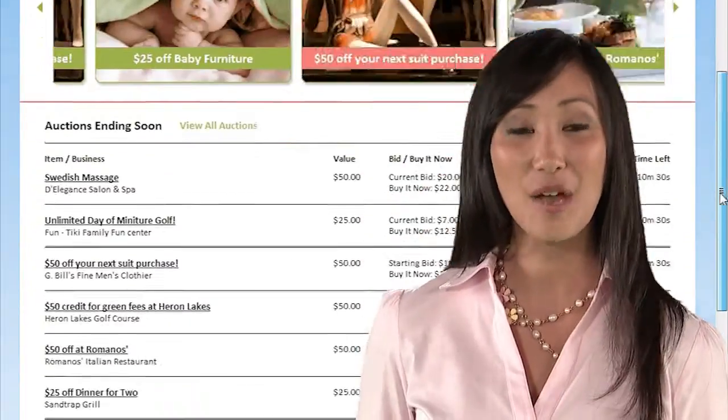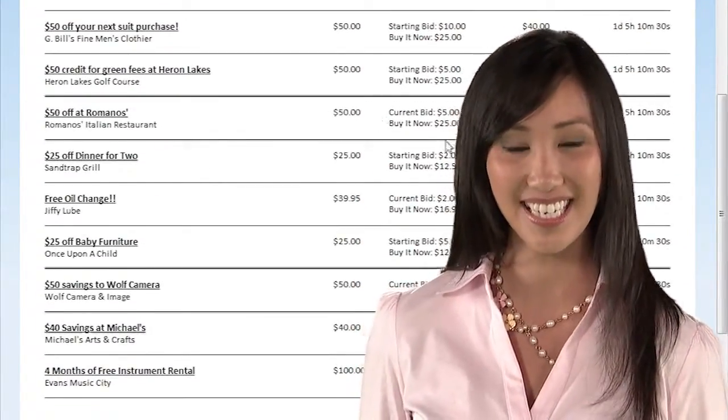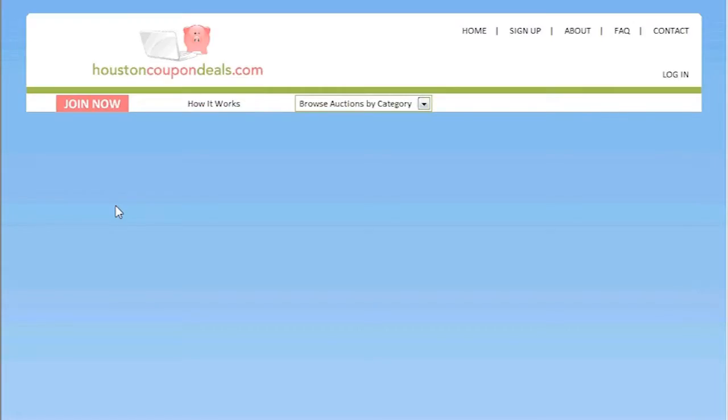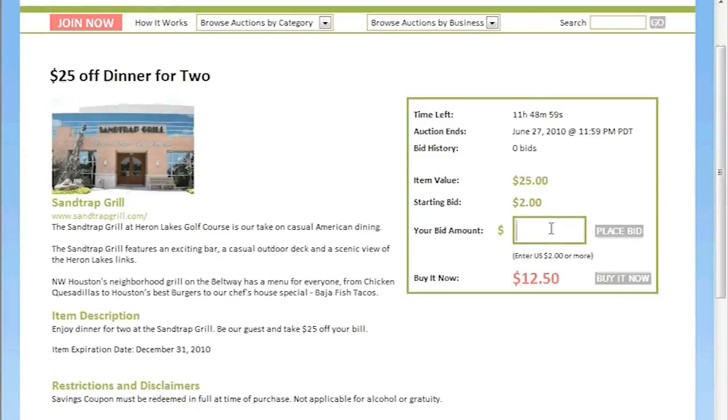Now let's click through the site page to page to see what HoustonCouponDeals.com looks like. Once you find the deal you're looking for, you have the choice to either bid competitively or buy it now. Then check out and print your coupon. Once the transaction is complete, you will receive a confirmation email with your coupon redemption instructions.